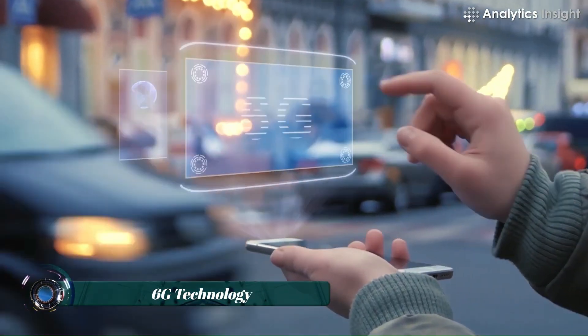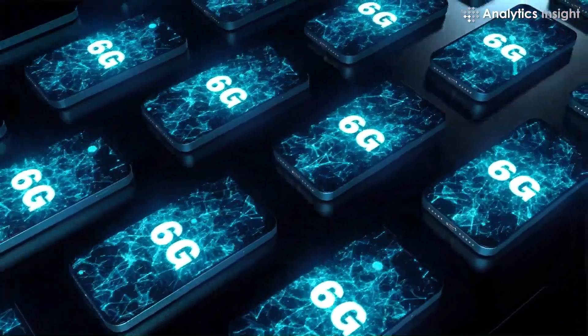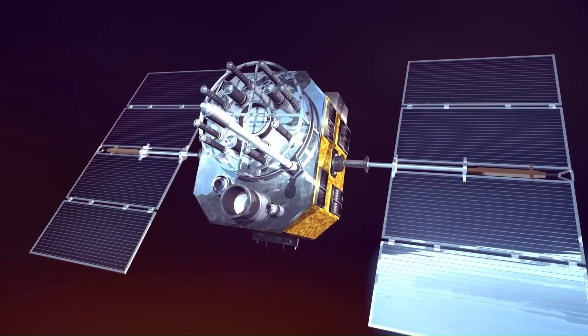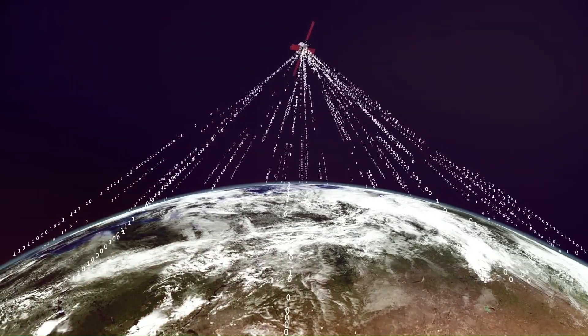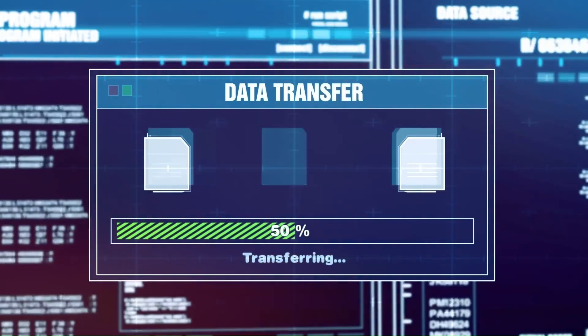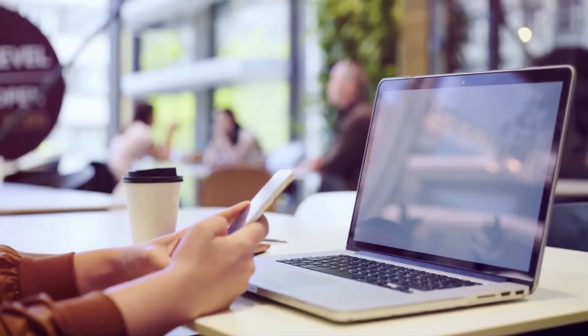6G technology, the sixth generation of wireless communication, is poised to succeed 5G by the early 2030s, promising ultra-low latency, extreme data speeds, and enhanced reliability. Utilizing terahertz frequency bands, 6G could deliver speeds exceeding 1 Tbps, enabling real-time holographic communication, high-fidelity extended reality (XR), and advanced AI-powered networks.